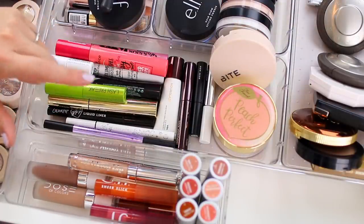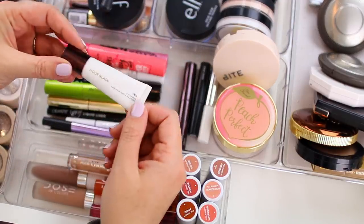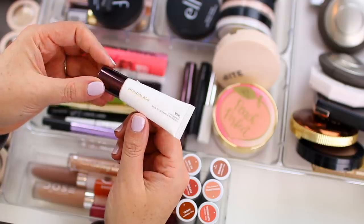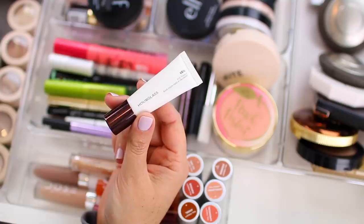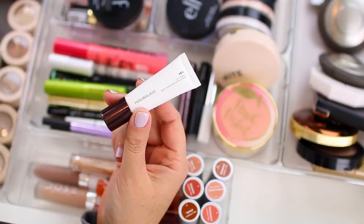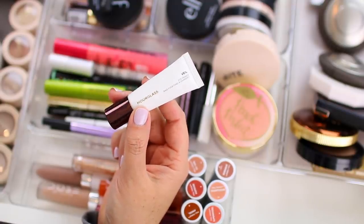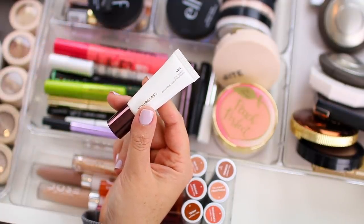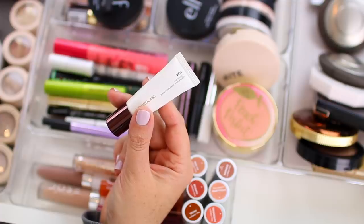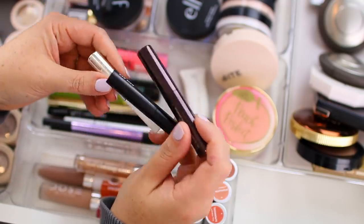I have all of my mascaras, eyeliners, and brow products in this section. I do have the Hourglass veil eye primer, which is the one I've been using a lot. It's pretty pricey, but I do think I like it a little bit more than the other eye primers in my collection. Eye primer seems to last forever — I started using this at the beginning of the year and it's still really really full. I do feel like it gives my eyes more of a smooth base. I do have three brow gels.